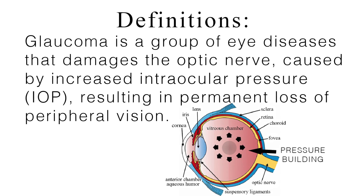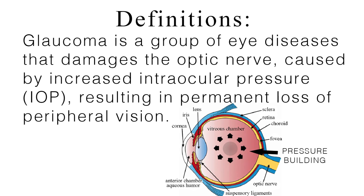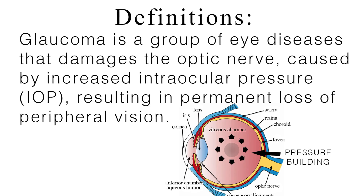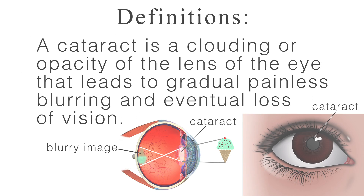Welcome to this video tutorial on glaucoma and cataracts. Glaucoma and cataracts are both degenerative eye diseases that are a natural part of aging and can lead to the permanent loss of vision. Glaucoma is a group of eye diseases that damage the optic nerve, a bundle of nerve fibers connecting the retina to the brain. This damage is caused by increased intraocular pressure (IOP), resulting in permanent loss of peripheral vision. A cataract is a clouding or opacity of the lens of the eye that leads to gradual painless blurring and eventual loss of vision.